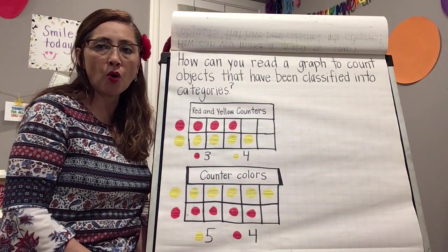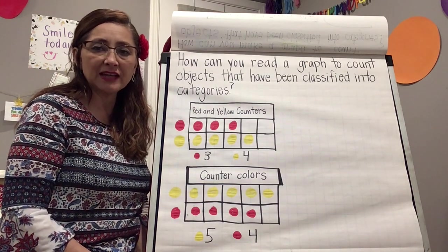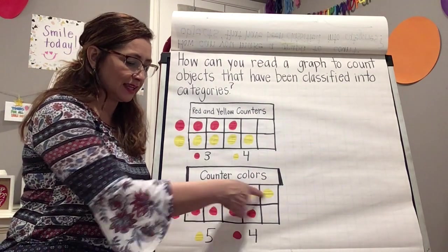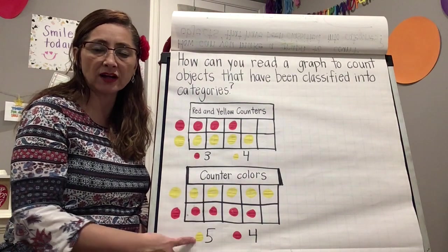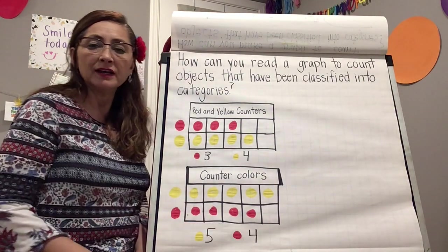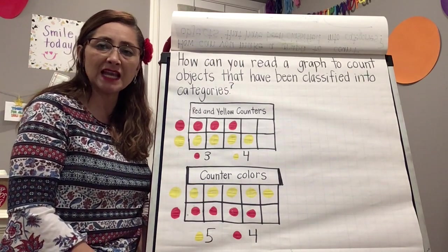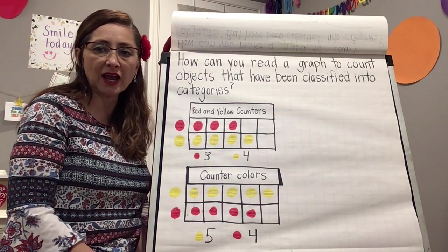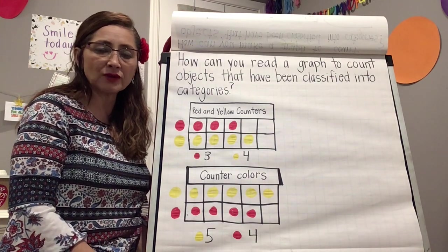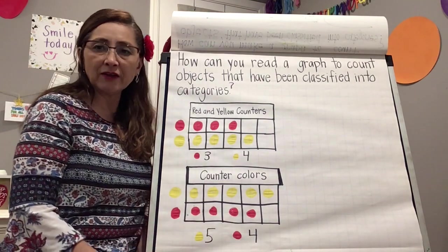Can we tell by looking at this graph which category has more? That's right — yellow counters have more, because five is more than four. Which category color do you have less of? That's right — red, because four is less than five.